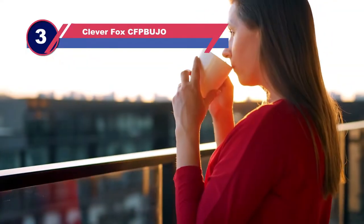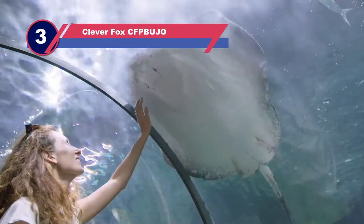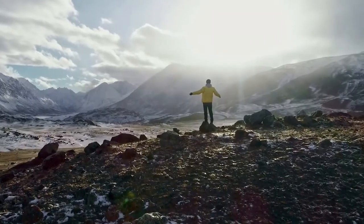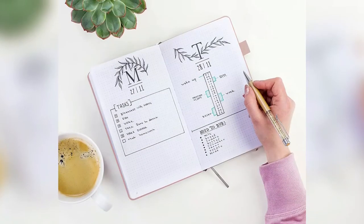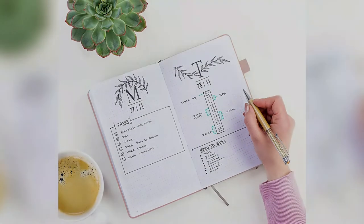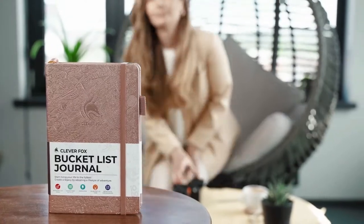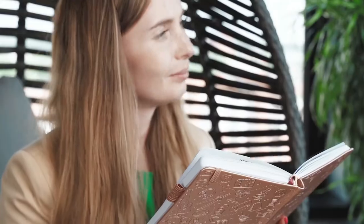Number 3: Clever Fox Bujo paper notebooks. The Clever Fox Dotted Notebook is a great overall, versatile notebook. It utilizes a dot grid format, which means that you are free to play with margins and spacing as you like without the restriction of lines. It also allows for drawing and scribbling. The notebook opens completely flat and comes with ribbons and stickers for labels.